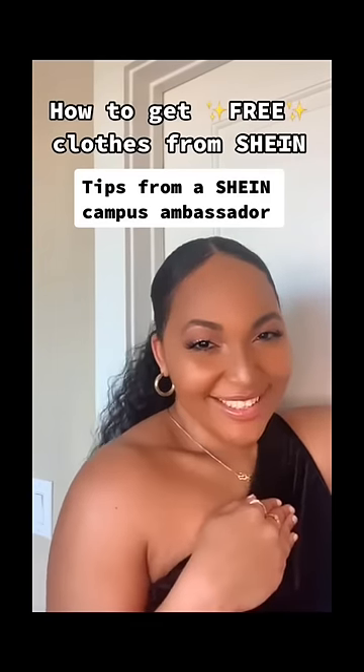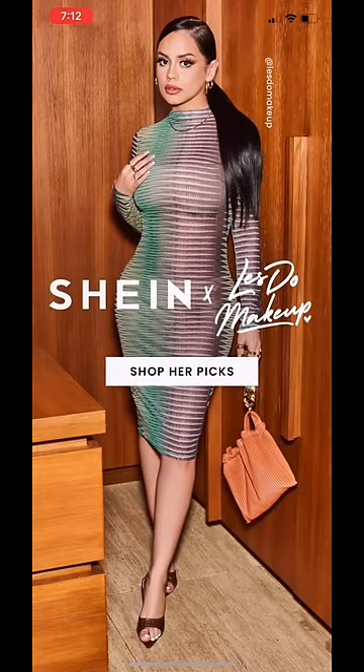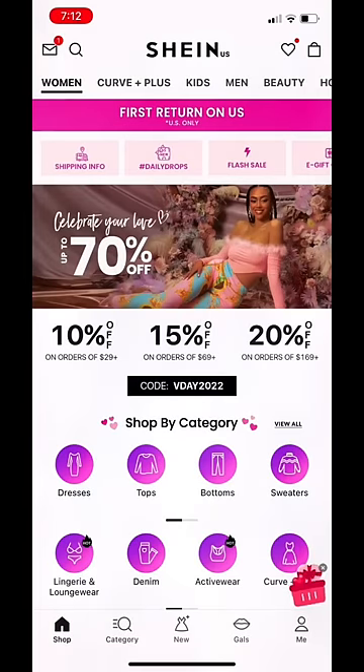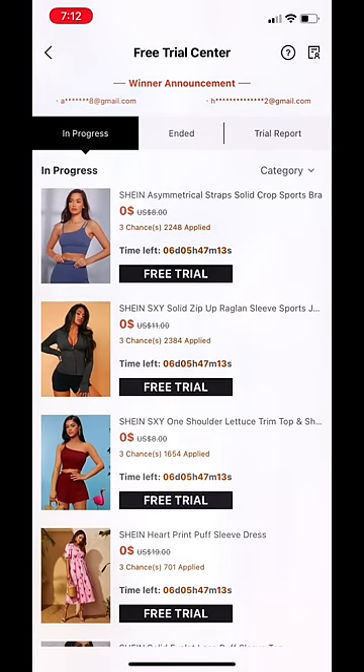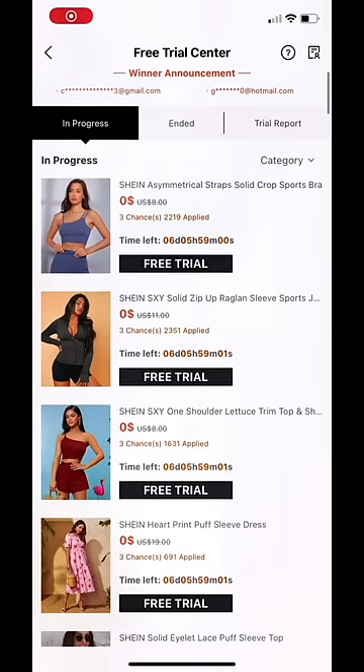How to get free clothes from Shein. Not many people know, but you can actually apply to get free clothes every week. Just download the app, then go on your profile, select Free Trial Center, and there's a long list of things you can apply for every single week.